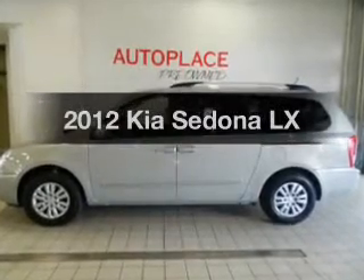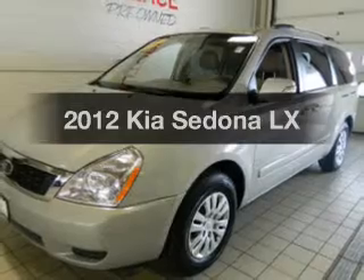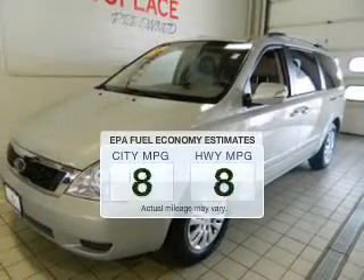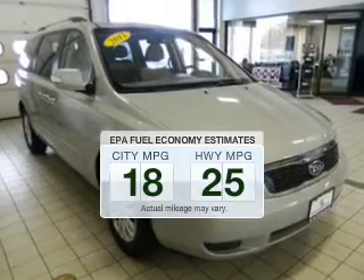Check out this 2012 Kia Sedona. Travel the roads in style and comfort in this great vehicle. Save your money and make fewer trips to the gas station when driving this fuel-efficient vehicle.